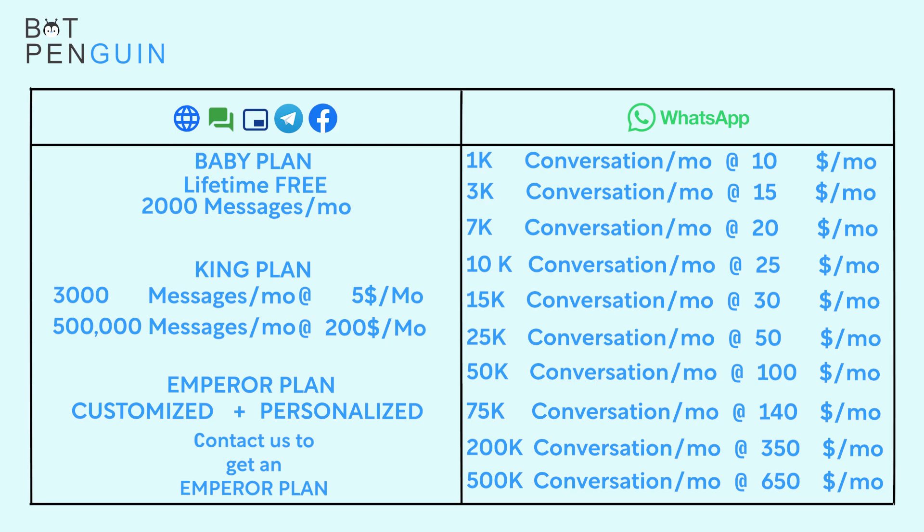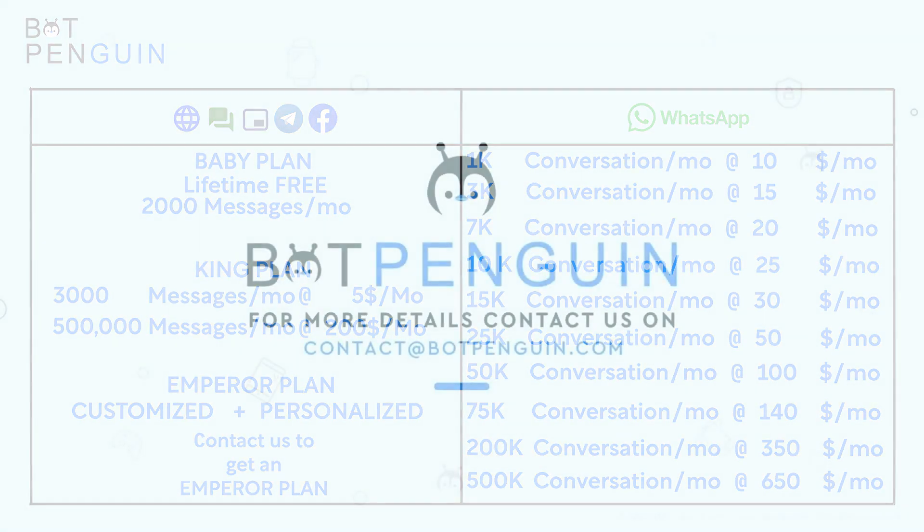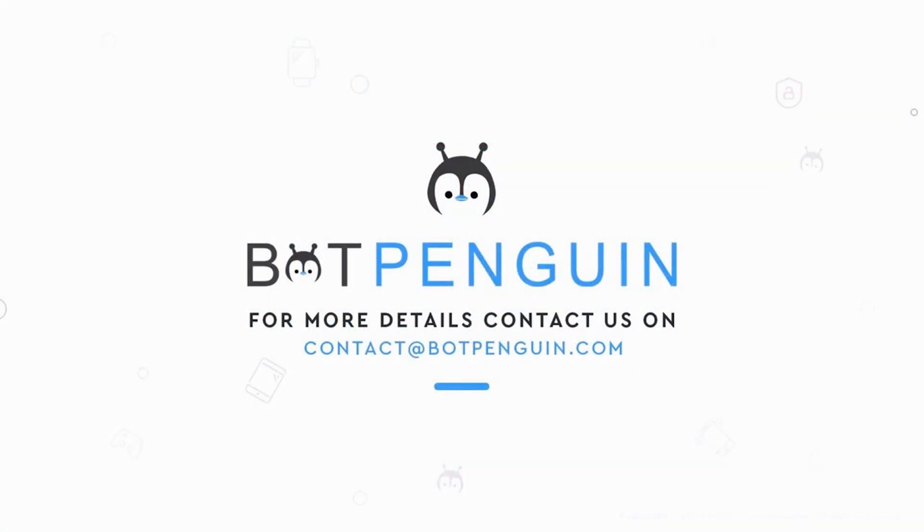For any further assistance, never hesitate to reach out to us. Thanks for watching the video and have a great day.